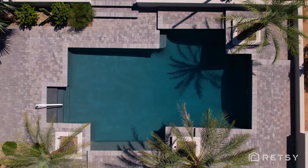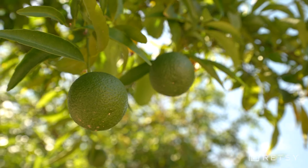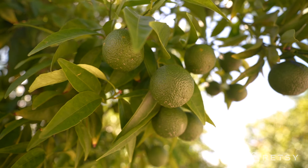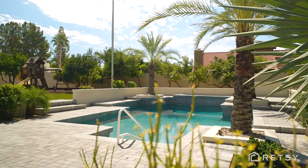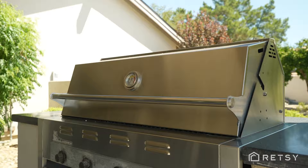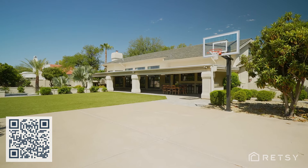The resort-style backyard features a lush entertainer's paradise with 24 different types of mature citrus trees, a heated swimming pool with new Pebble Tech finish, a gas fire pit, built-in barbecue, synthetic lawn, and a sport court that's large enough for pickleball.